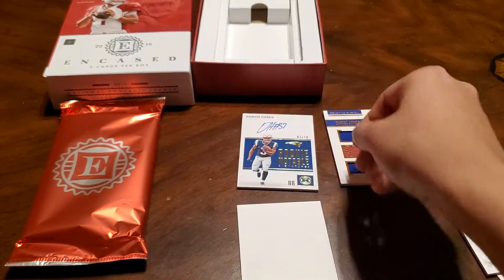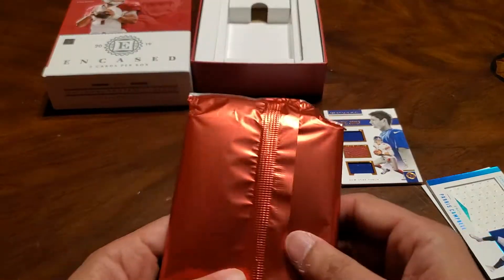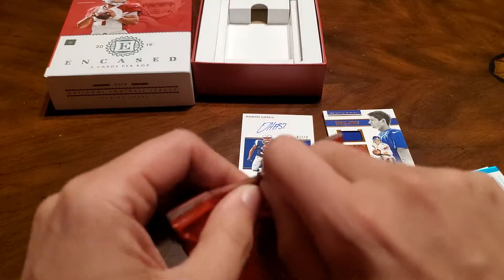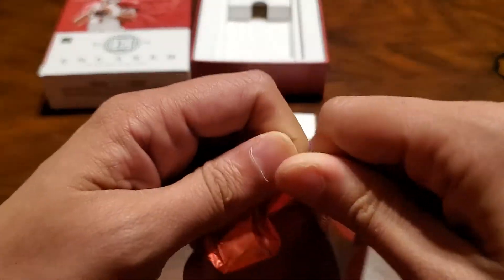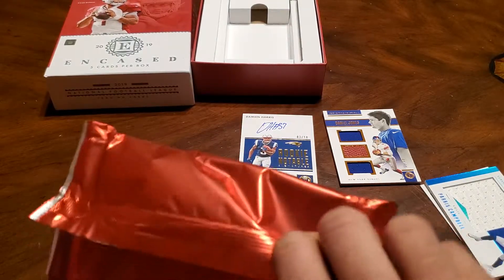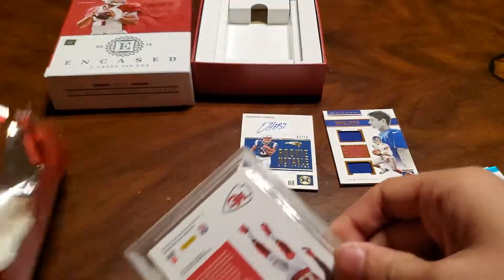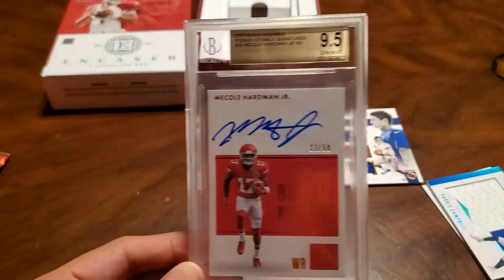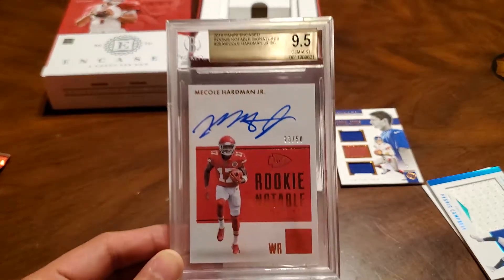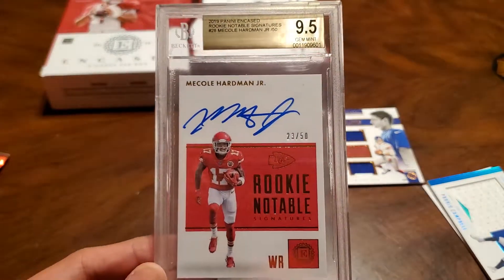All right, and we'll see what we got in the graded pack here. Hope to get a good rookie here. McColé Hardman — nice! Beckett 9.5, wow, that's good. 23 out of 50.